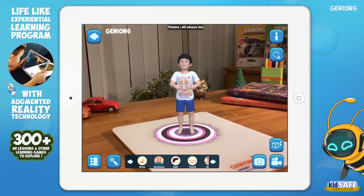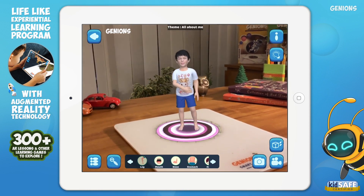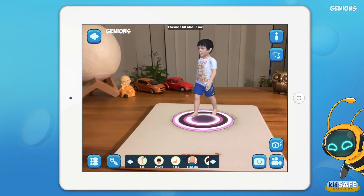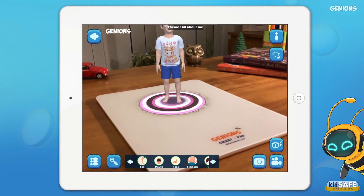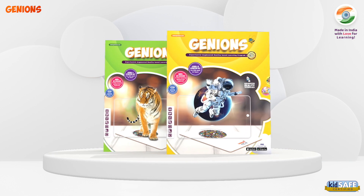This is my stomach. You can't see it, but you can feel it when it aches after eating too much. This is my leg — these are my two legs. The legs I use to stand, walk and run. This is my mouth. The mouth has teeth.